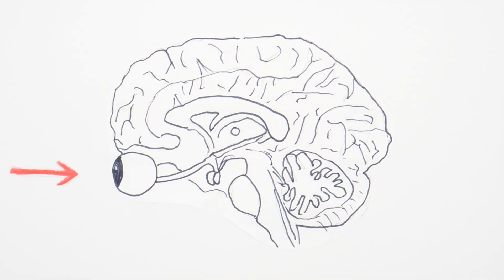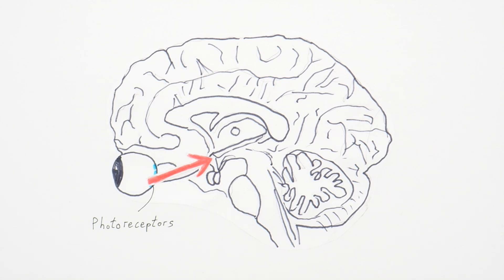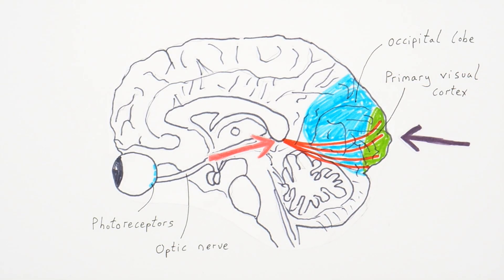Light passes through our eyes and hits specialized cells at the back of the eye called photoreceptors, which convert the incoming light into electrical signals that are sent to the brain via the optic nerve. Information is then transmitted to the primary visual cortex, located in the occipital lobe at the back of the brain.